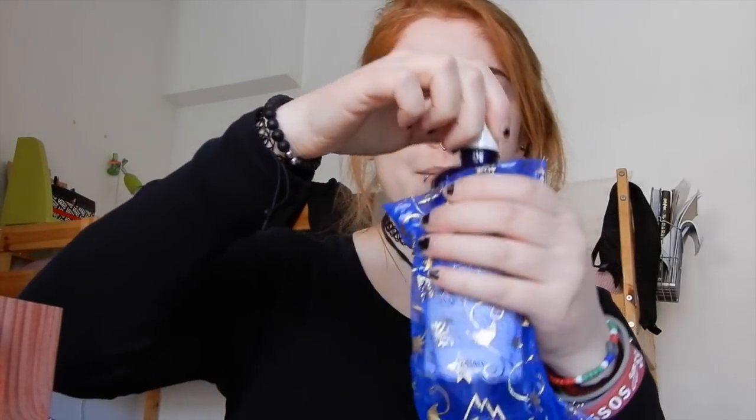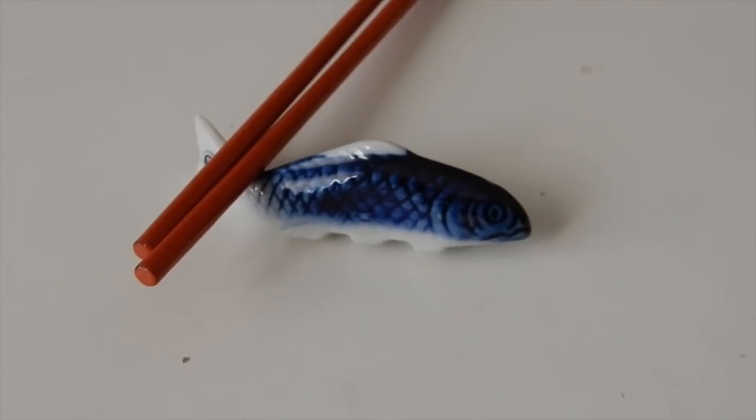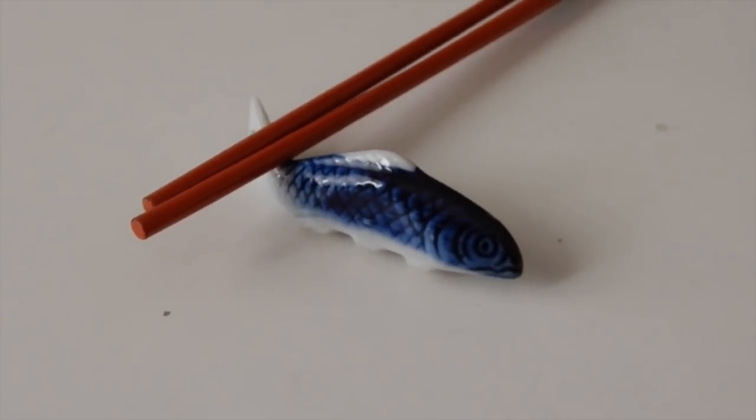My grandma also got me two rose waters — I kept them in the cute little baggie she put them in. There are also two vegetarian couscous bubble face masks from Elena and Claudia. Still from my grandma, there's this chopstick holder in the shape of a little fish, which I think is completely adorable. She knows I'm obsessed with sushi, so hopefully when I get back to the UK I'm going to try making my own sushi.